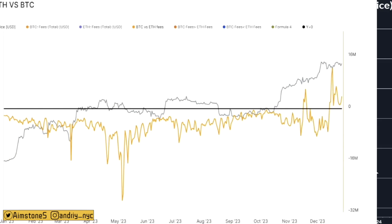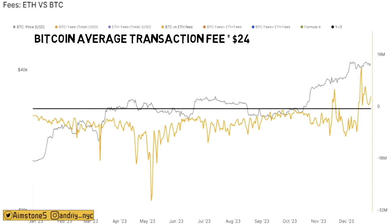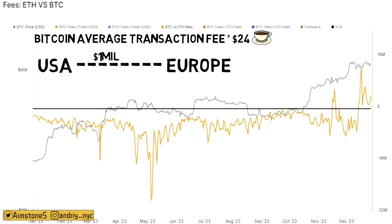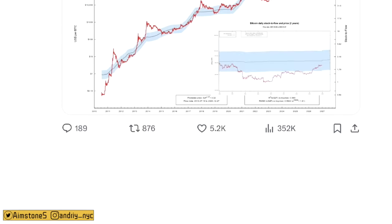As Bitcoin skyrocketed in the past couple of months, Bitcoin transaction fees increased respectively. Right now Bitcoin average fees are around $24, which is quite expensive — you can no longer practically buy coffee with Bitcoin. But on the flip side, if you want to send a million dollars from one country to another, you'd pay a huge amount using Western Union or any other centralized entity. With Bitcoin, $24 to send a million bucks is a very tiny fee.